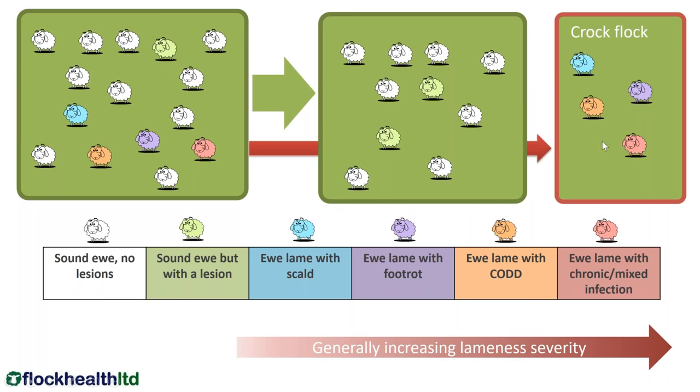What would you do with this flock? Ideally, you would separate out and isolate the lame sheep into what we call a croc flock, and leave your sound sheep in your main flock. If you're also able to examine all your sound sheep and remove all the ones with lesions into your croc flock, so much the better. If you can have all your sheep with lesions in your croc flock, those are the ones to be treated. Your sound sheep now have little bacterial challenge, because we no longer have bacteria in that flock.